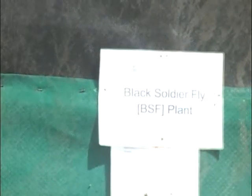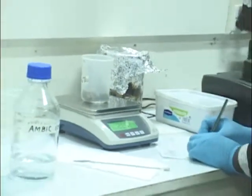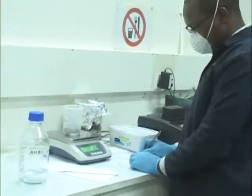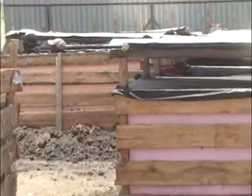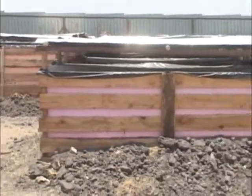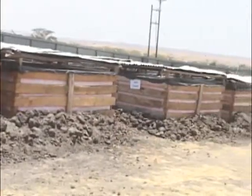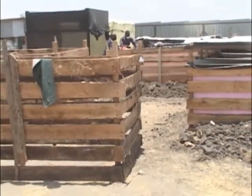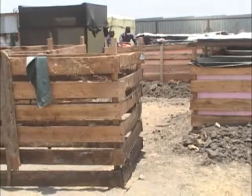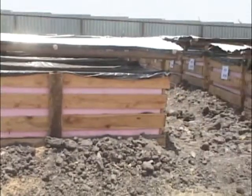There are already existing technologies that Sanagy is using, but the reason we are trying to come up with more technologies is because we want alternative technologies that can be used in different contexts. In my case, I'm looking at the context of emergency, where the situation is different. For instance, in emergency camps you couldn't apply composting because it requires a lot of space and is a slow process that takes perhaps six months to mature the product.